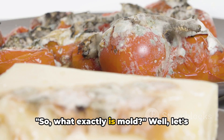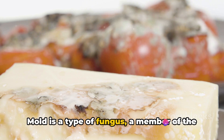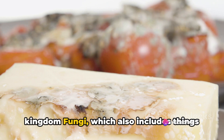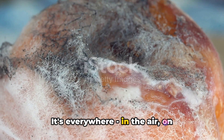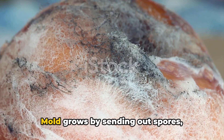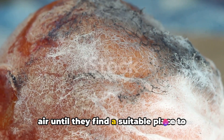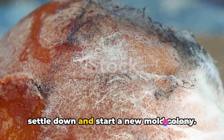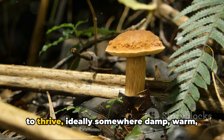So, what exactly is mold? Mold is a type of fungus, a member of the kingdom fungi, which also includes things like yeasts and mushrooms. It's everywhere — in the air, on surfaces, and yes, even on the food we eat. Mold grows by sending out spores, microscopic particles that float in the air until they find a suitable place to settle down and start a new mold colony. Conditions need to be just right for mold to thrive, ideally somewhere damp, warm, and dark.